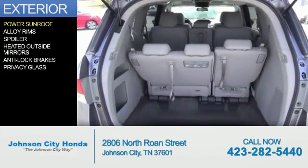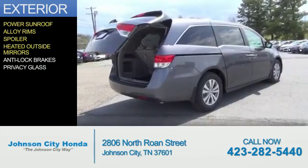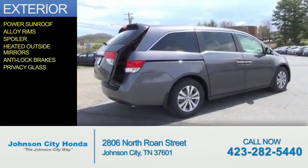The features include a power sunroof, alloy rims, a spoiler, heated outside mirrors, anti-lock brakes, and privacy glass.